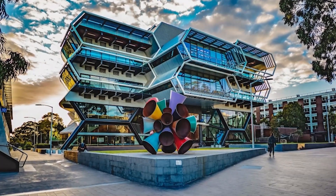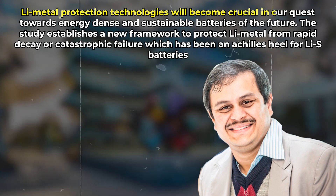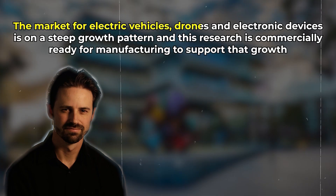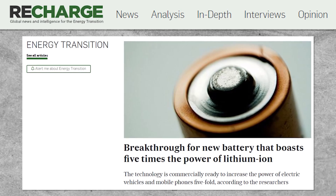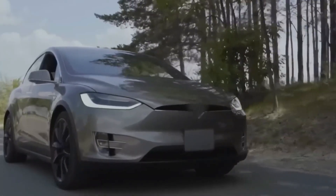Fellow professor at Monash University, Manik Manjumder, said lithium metal protection technologies will become crucial in our quest towards energy-dense and sustainable batteries of the future. The study establishes a new framework to protect lithium metal from rapid decay or catastrophic failure, which has been an Achilles heel for lithium-based batteries. Another team member, Professor Matthew Hill, said the market for electric vehicles, drones, and electronic devices is on a steep growth pattern, and this research is commercially ready for manufacturing to support that growth. As per RechargeNews.com, lithium-sulfur batteries are one of several new battery technologies vying to make inroads into the dominance of the lithium-ion EV market.